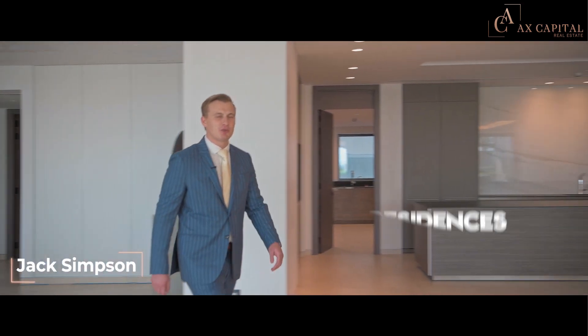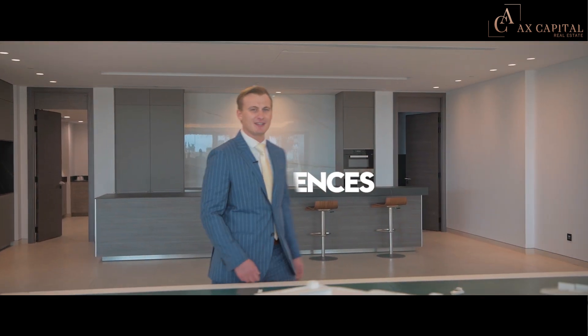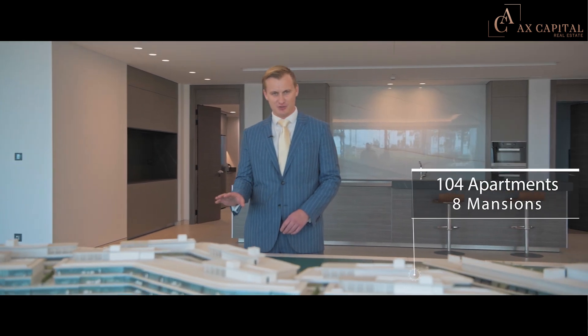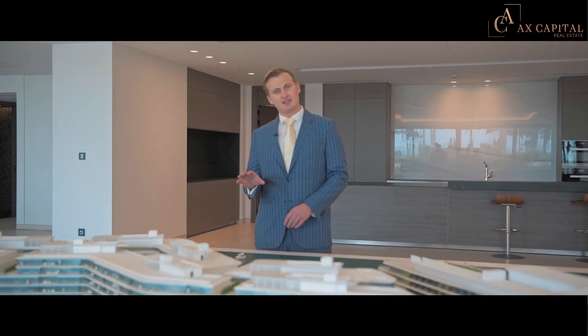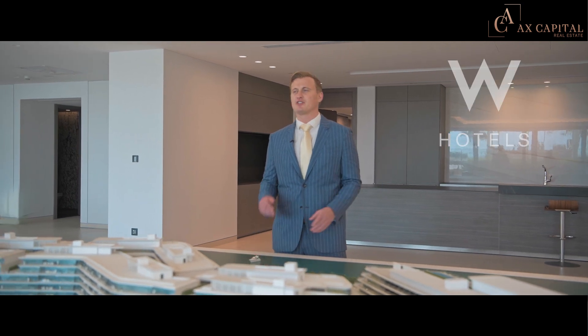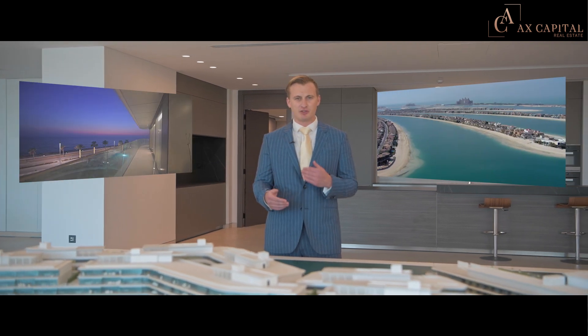Today I'm introducing you to the W Residences. This project is completing in September 2020 and consists of 104 apartments across eight different mansions. The project is fully serviced by the internationally recognized W Hotel and offers endless views of the Arabian Gulf to one side and Palm Jumeirah to the other.